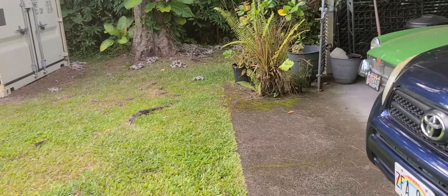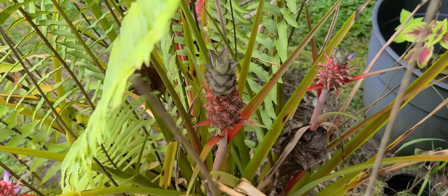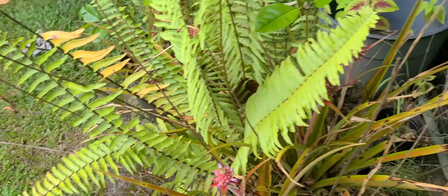Alright guys, I've got to show you one more little baby. Look — three more little baby pineapples coming out. Alright guys, talk to you later. Bye!